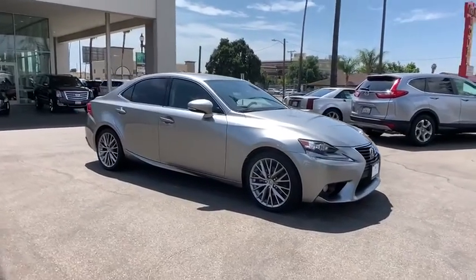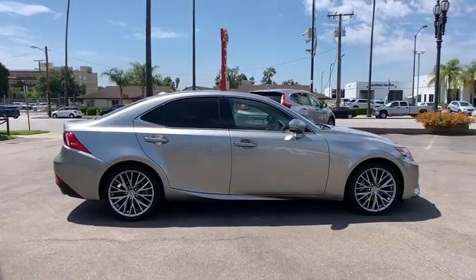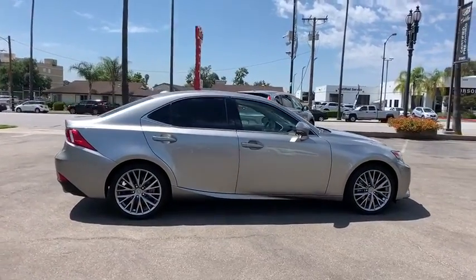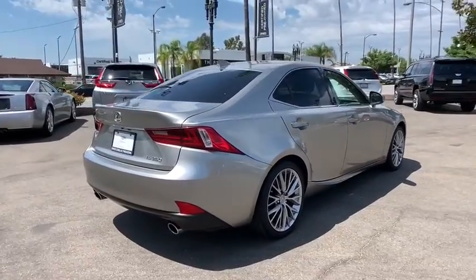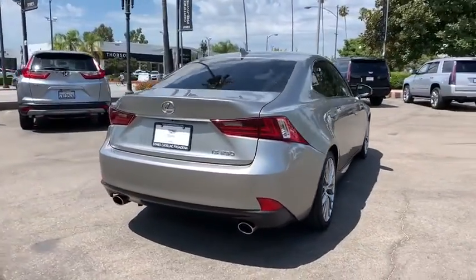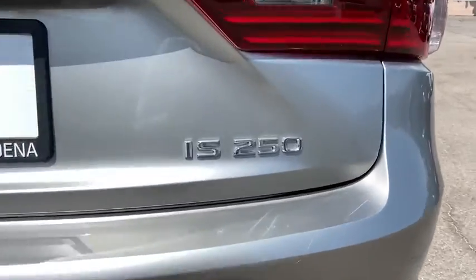Come test drive the 2014 Lexus IS250, an interior and exterior design inspired by the world of competitive racing. The IS250's authentic performance and style are the hallmarks of this classy, luxury sedan. This vehicle has less than 45,000 miles.